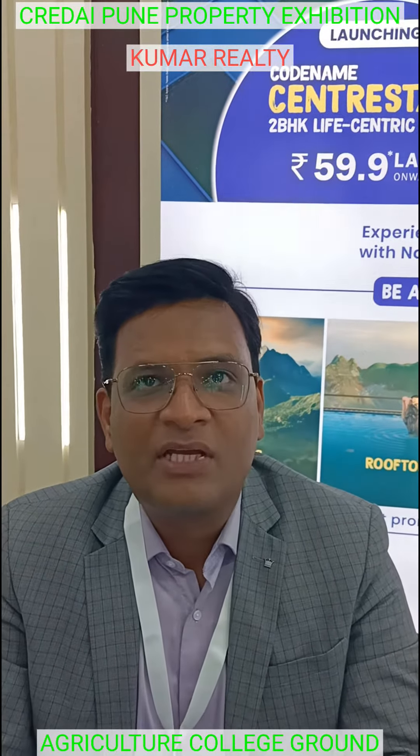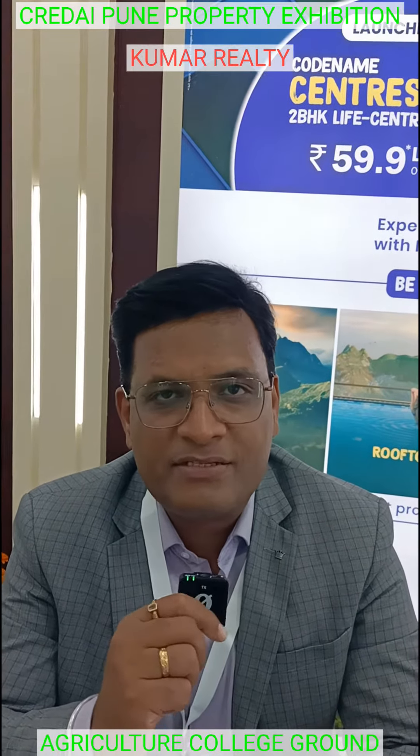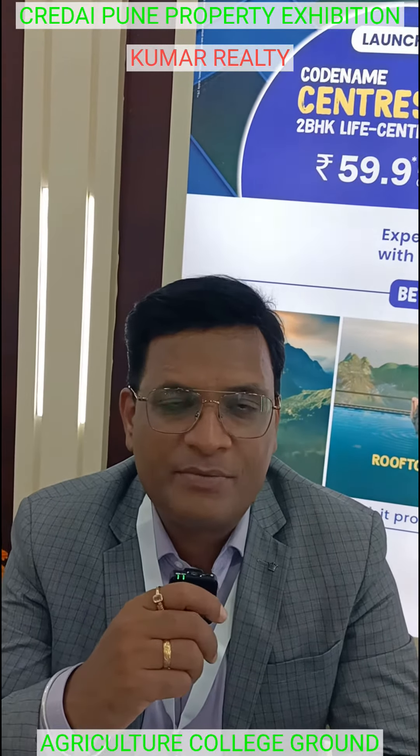Hello, I am Prashan Dhadam, representing Kumar Properties. Welcome to Kumar Properties. We celebrate Kumar Properties in its 57th year.